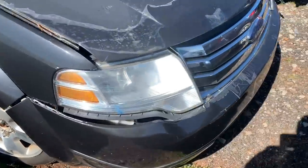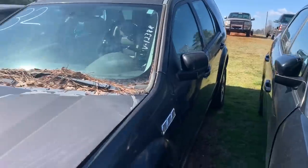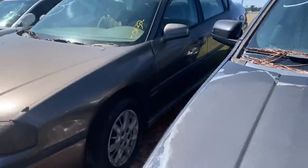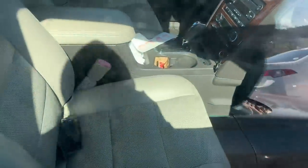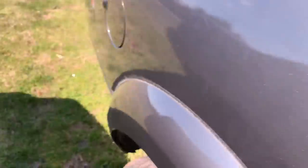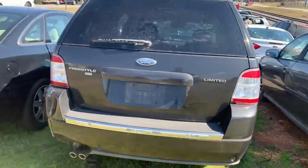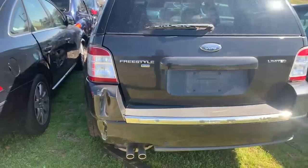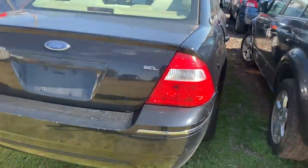They got this Ford Freestyle here — I think that's what this is, right? Freestyle. Body looks decent, looks decent on the inside too. Got some fuses and stuff right there though. Ford Freestyle all-wheel drive, got a little body damage to it.